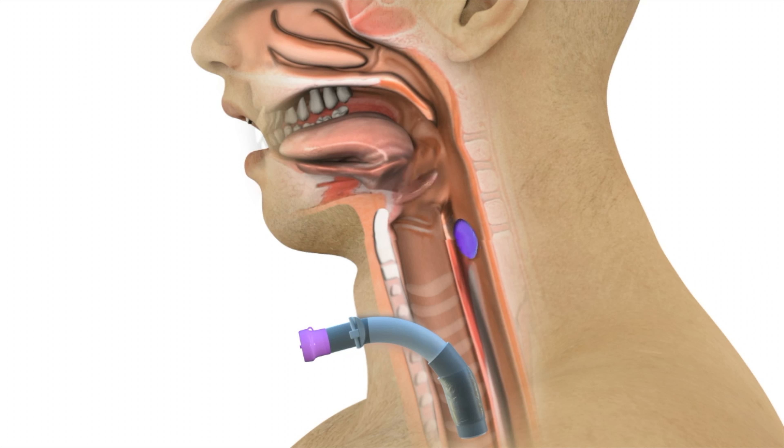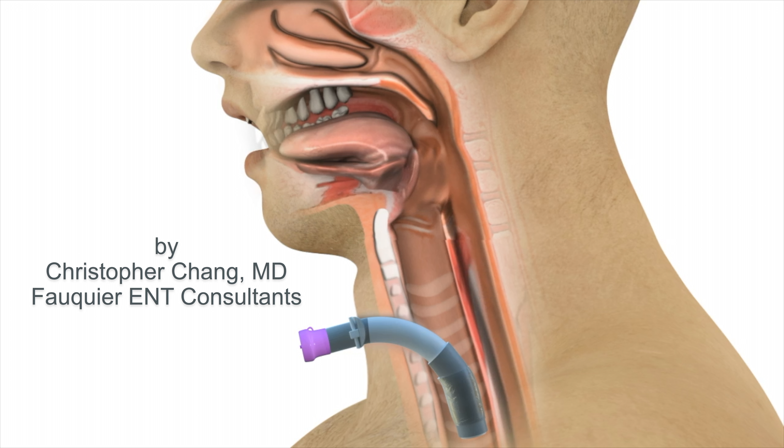Furthermore, swallowing food and liquids may also be easier as the trach tube balloon cuff is no longer inflated, alleviating any artificial obstruction in this region.